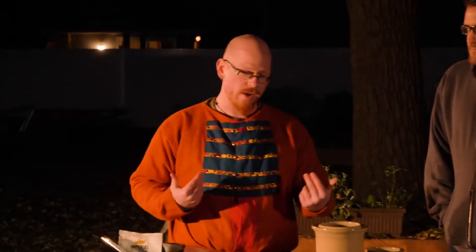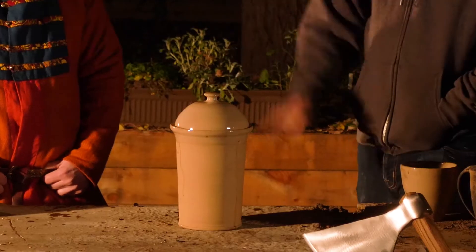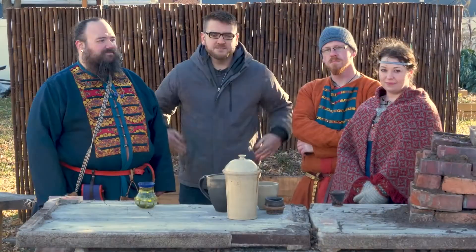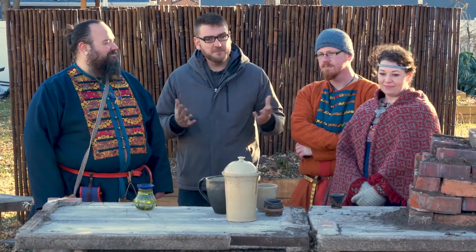We've been waiting outside in the cold long enough for me to throw a coat on. But now the wort is finally cool enough to actually pitch the yeast in and let the fermentation start. I'm excited to see how this turns out — it should be pretty good.